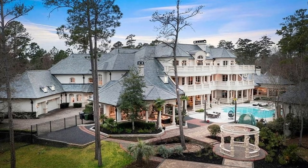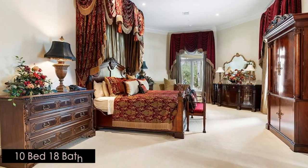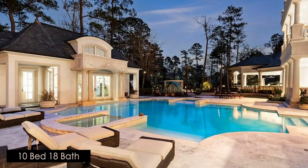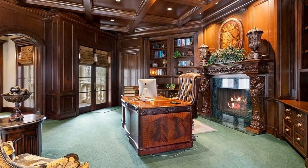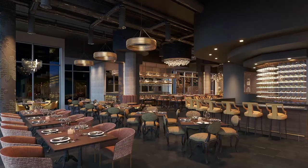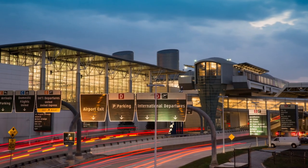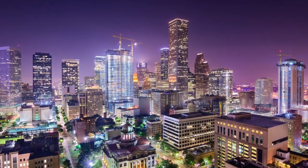Two garages provide six covered spaces, two motor courts, 10-plus bedrooms, two apartments, pool house, pool and spa, whole house generators, and Crestron Automation. There is something for everyone in this community, which offers natural beauty, dining options, and top-notch entertainment that is minutes to George Bush International Airport and a short drive to the fine arts and culture of the Houston area.